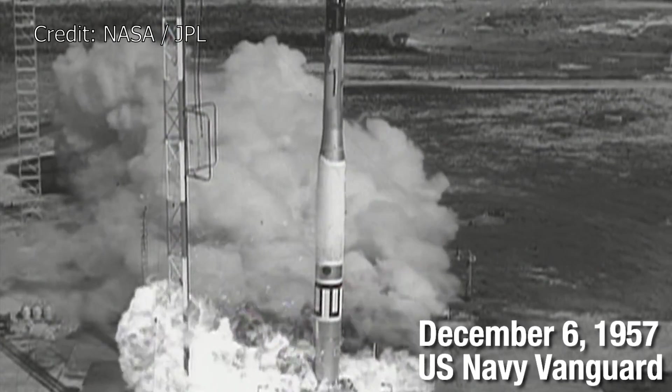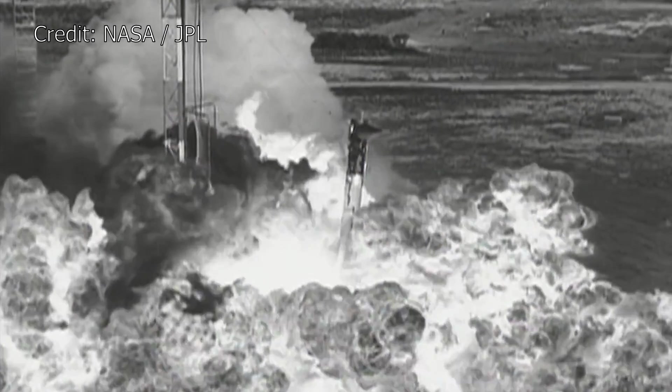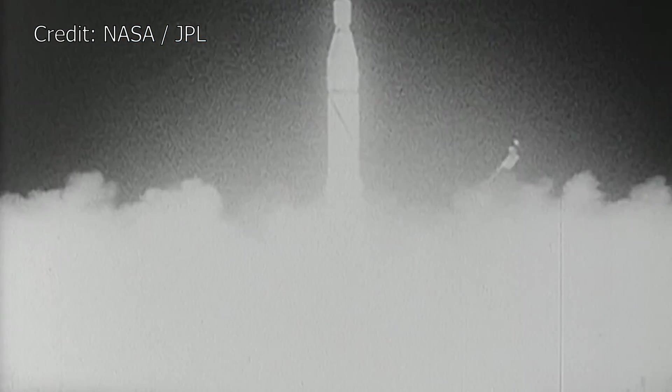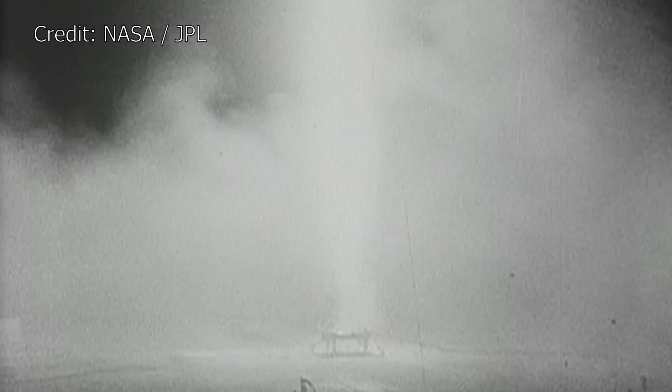But the flight of Sputnik 1, the initial failure of Vanguard, and the public reaction to all of this pushed for Project Orbiter to be reinstated as the Explorer program, and for Explorer 1 to be launched as soon as possible, so America would not lose out as far as the race for space was concerned.